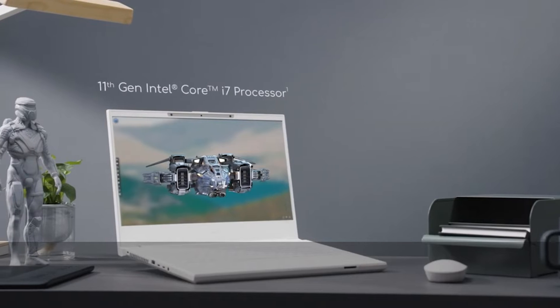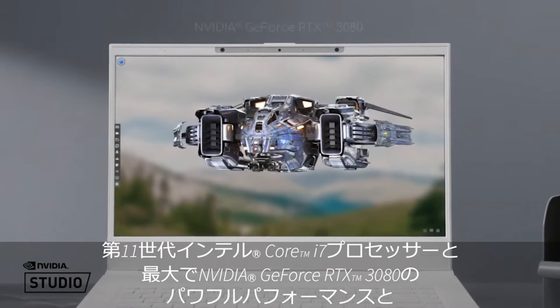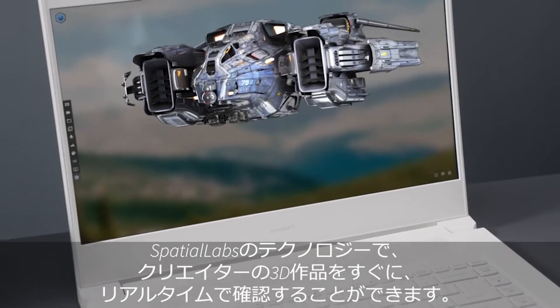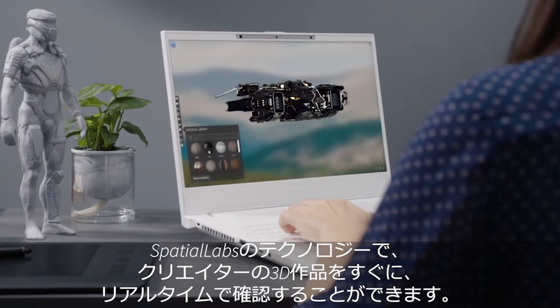Offering powerful performance with its 11th gen Intel Core i7 processor and up to NVIDIA GeForce RTX 3080 graphics card, it allows creators to instantly preview their 3D creations in real time with Spatial Labs technology.